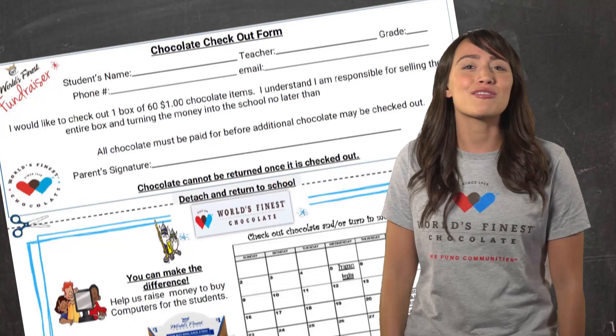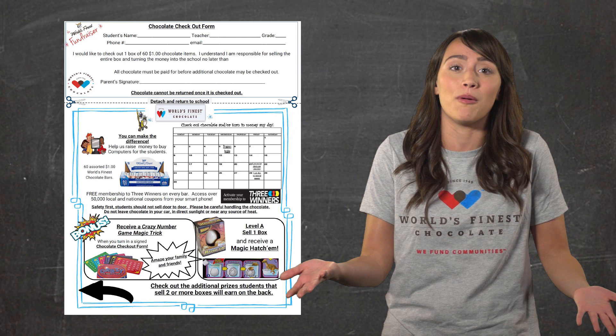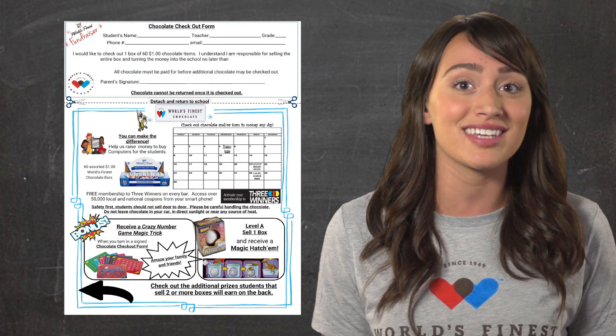Look around the room. Look left. Look right. Do any of you see your parents in here with us? That's right — most likely none of your parents are here listening to me describe our sale. So this letter tells your parents everything they need to know about our upcoming sale. That is why it is so important for you to take the letter home and ask your parents to sign it today. The letter explains what we will be selling, when our sale starts and ends, the cool prizes you can win, and how they can help us with our sale.